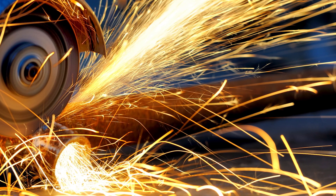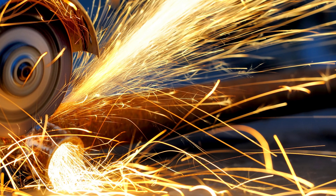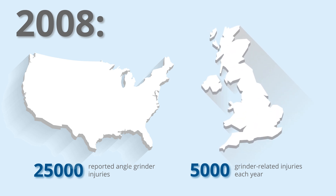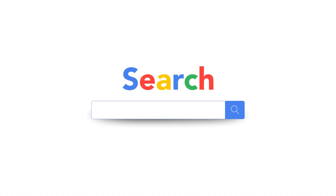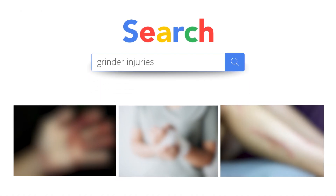However, incorrect use of a grinder and its fast spinning blade can lead to serious injury or death. In 2008, there were 25,000 reported angle grinder injuries in the US alone, and there are over 5,000 grinder-related injuries each year in the UK, making it the third most dangerous tool overall in that part of the world. A quick Google search of grinder injuries will bring up some grisly images that would be enough to make anyone take caution when using a grinder.